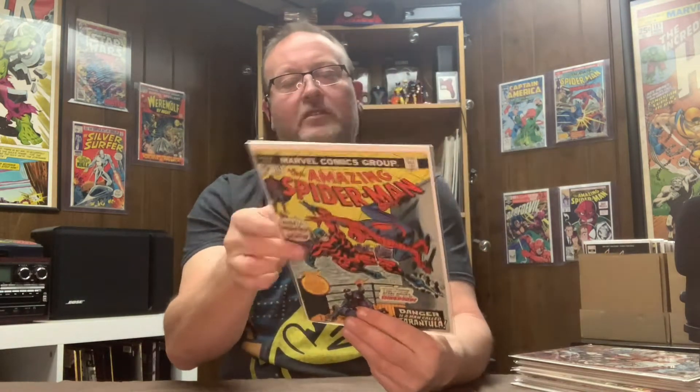Amazing Spider-Man 134 — this book is in debate. It's the second cameo appearance of the Punisher; he appears on the final page with dialogue, the whole page is him. 135 is credited as the second appearance, so this is like a second cameo — but whatever, it's a nice book. It's also the first appearance of Tarantula.